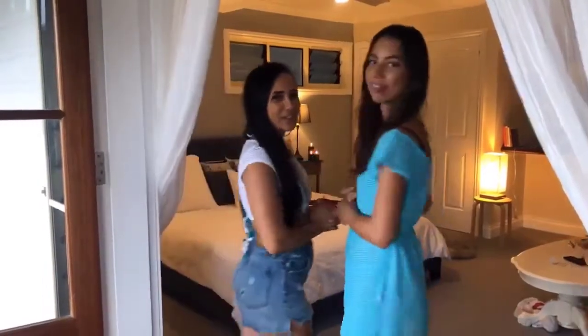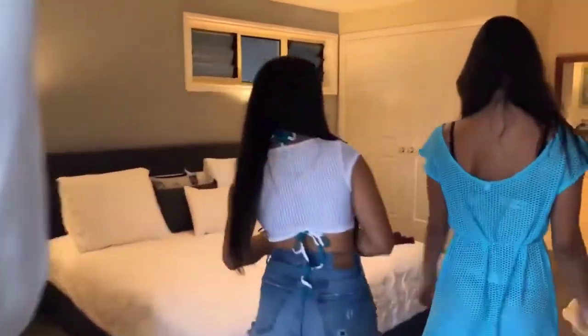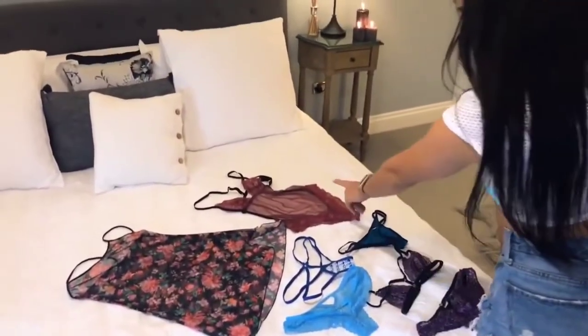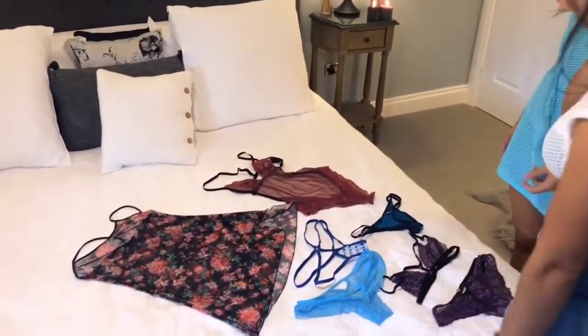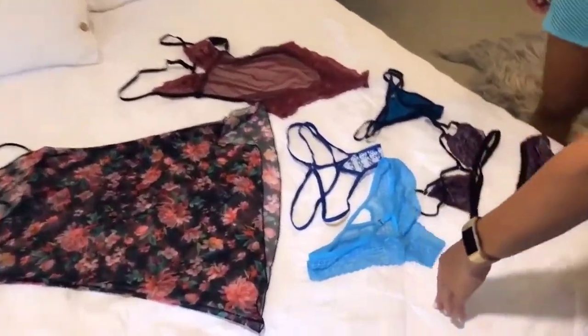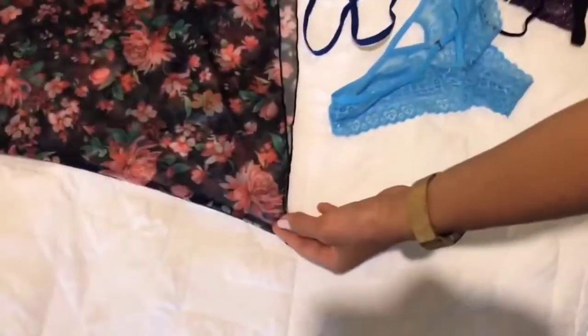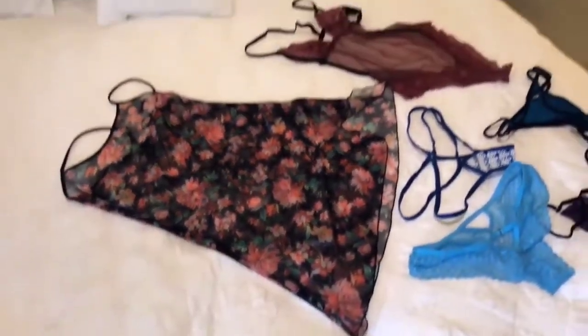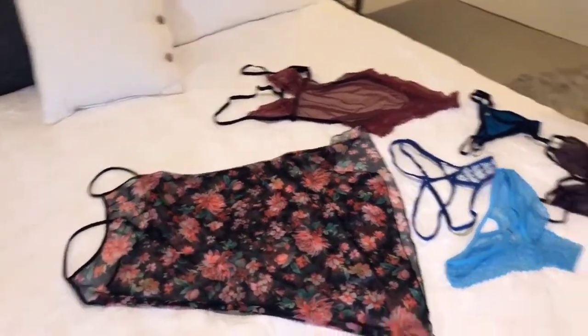This is going to be a really fun lingerie haul. Let's see what we have. We've got some Venus here — the Venus one piece, two piece. We've got a really cute little pack of knickers, and then we've got the brand new Eden slip in black. I can't wait to see that on you.